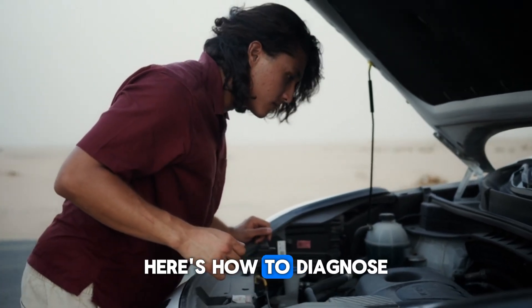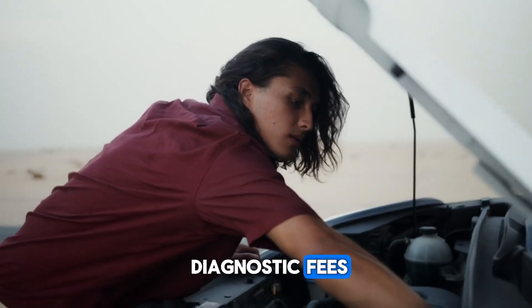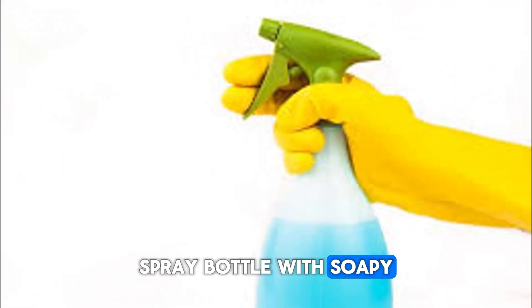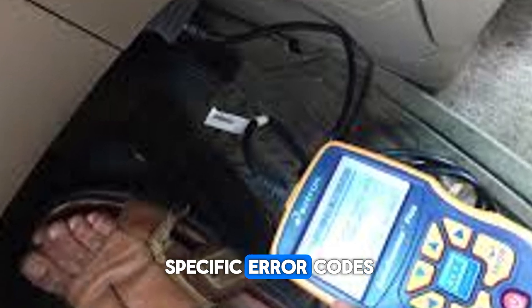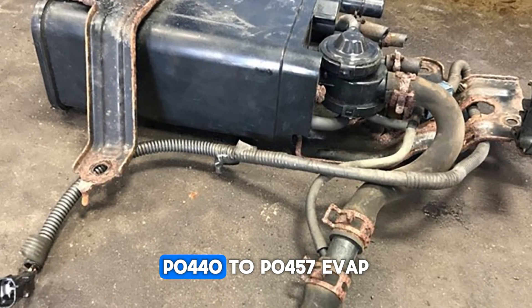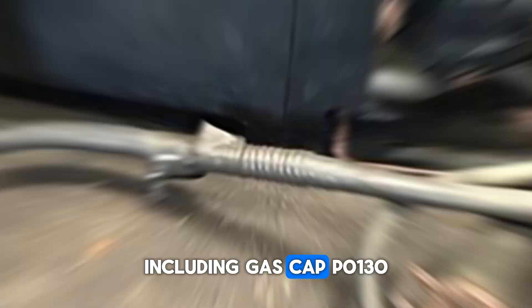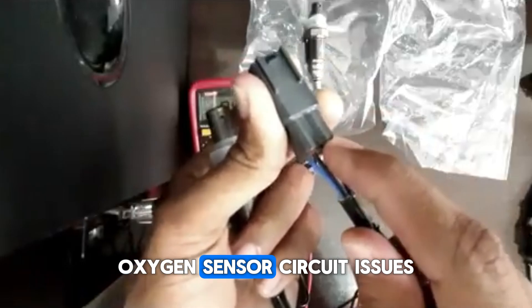DIY diagnosis: here's how to diagnose these problems yourself and save hundreds in diagnostic fees. You'll need an OBD-2 scanner ($25 to $100) and basic hand tools. A spray bottle with soapy water works for vacuum leak detection. Connect the scanner to your diagnostic port, usually under the dashboard — it will provide specific error codes pointing to the problem. Key codes: P0420 to P0439 indicate catalytic converter issues; P0440 to P0457 indicate EVAP system leaks including gas cap; P0130 to P0167 indicate oxygen sensor circuit issues.